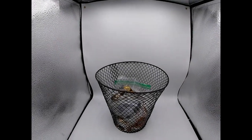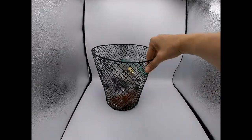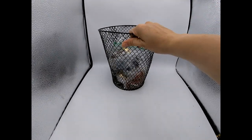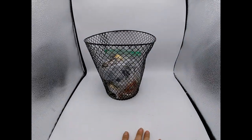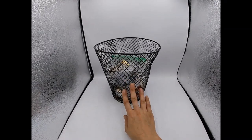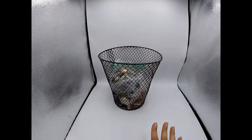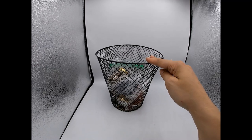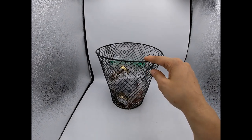Hi guys, Janet here over at The Mummy and the Monkey. I picked up this basket of goodies for $40 at a yard sale today. James was out dropping off our eBay packages and he saw a local yard sale in our neighborhood, so of course we had to stop. He told me about it, I met up with him, and yeah, we did some shopping.